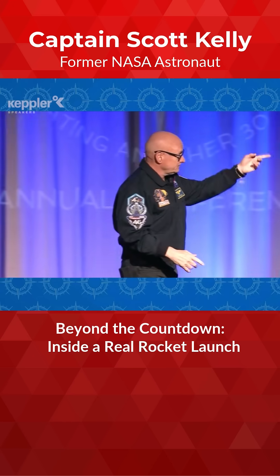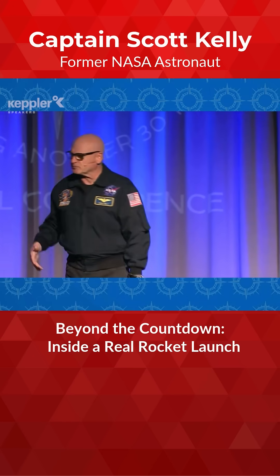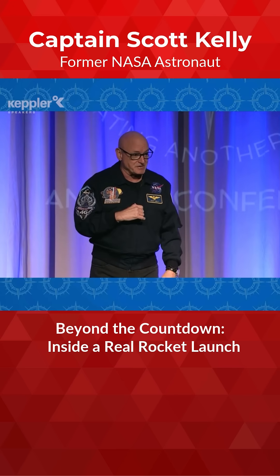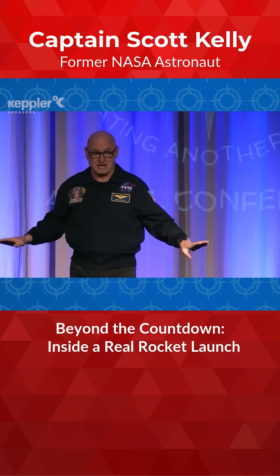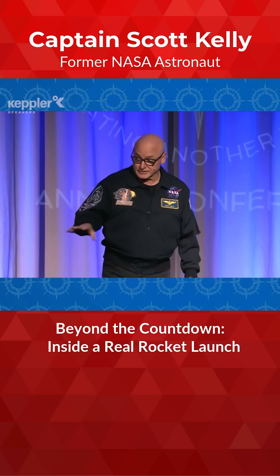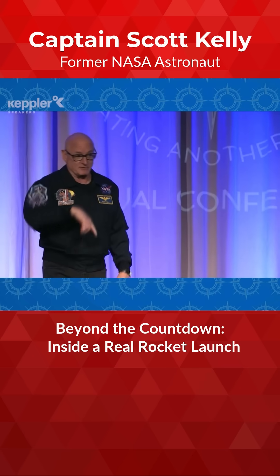And I know, on this video, or maybe if you've ever been to a shuttle launch in person, it looks like the space shuttle lifts off slowly. But when you're inside, there is nothing slow about this. You get the feeling you're going somewhere — you're not sure where you're going — but you know you're not coming back to Florida.